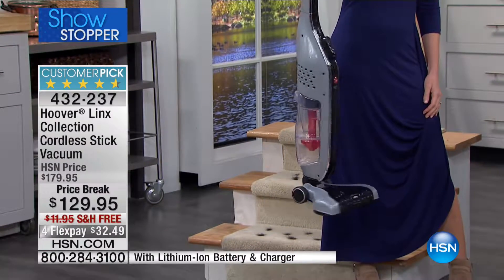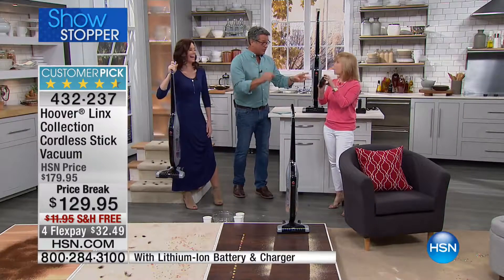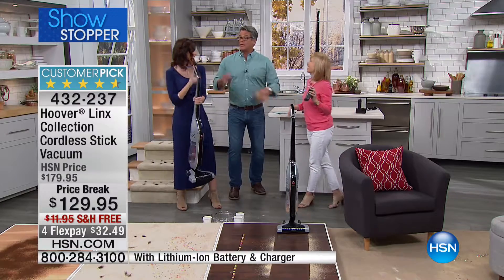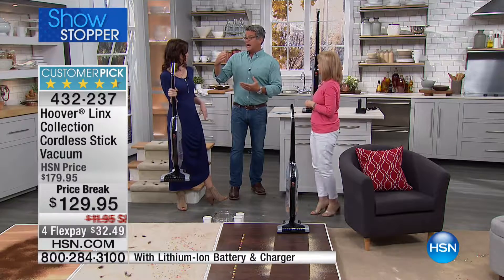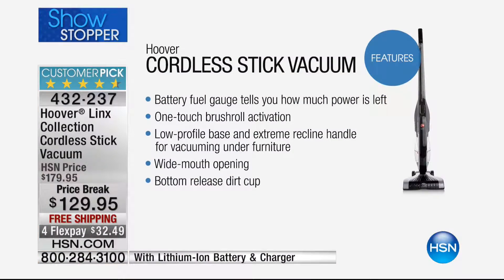One of my favorite things about it is the battery. This is what I will call a jacked-up battery, because most stick vacs and hand vacs give you about 10 minutes of real run time, and then they die. This is double that — it gives you a solid 20 minutes, which is usually plenty of time for your quick cleanups. And you can recharge it fully in just a few hours.